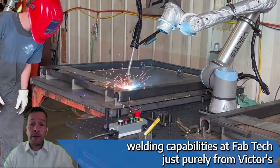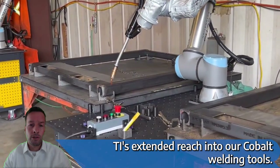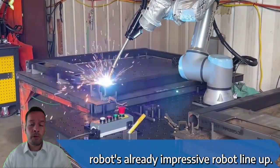Josh Pauly from Victor's Automation has said that we're thrilled to integrate the UR20's extended reach into our cobot welding tools. This innovation will transform the market, enhancing Universal Robots' already impressive cobot lineup.